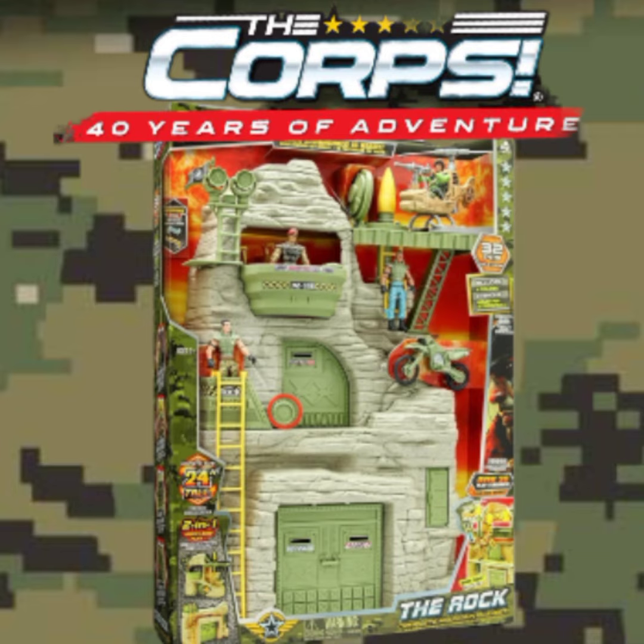In this playset you get four action figures, a motorcycle, a helicopter, plus the rock tower.